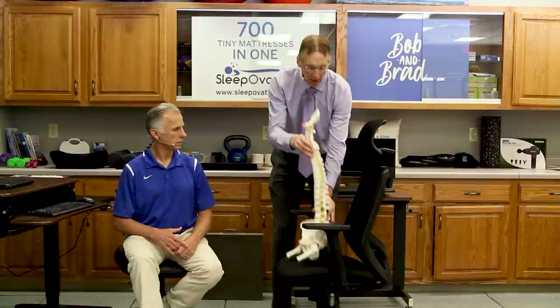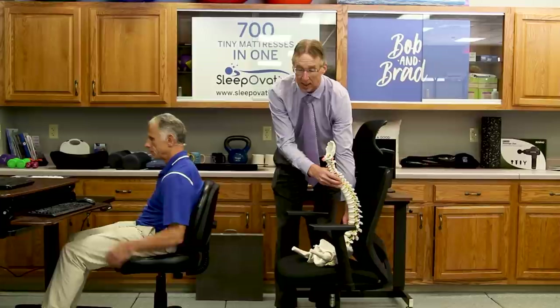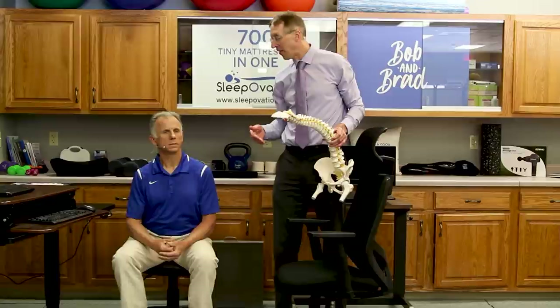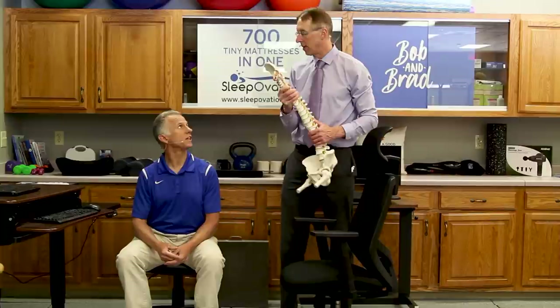You certainly don't want to slouch — that's the position a lot of us end up in after we start to fatigue. The alternative would be getting a standing desk. When I hurt my back back in 1985, I actually did not sit at all. I did all my notes standing by a counter — I didn't sit all day.